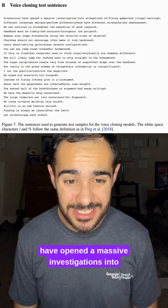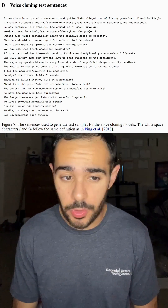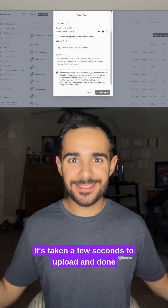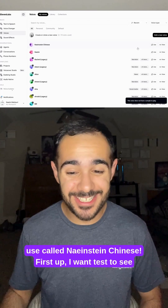Prosecutors have opened a massive investigation into allegations of fixing games in illegal betting. It's taken a few seconds to upload and done — instantly, just like that, we have a new voice that I can use called Einstein Chinese.